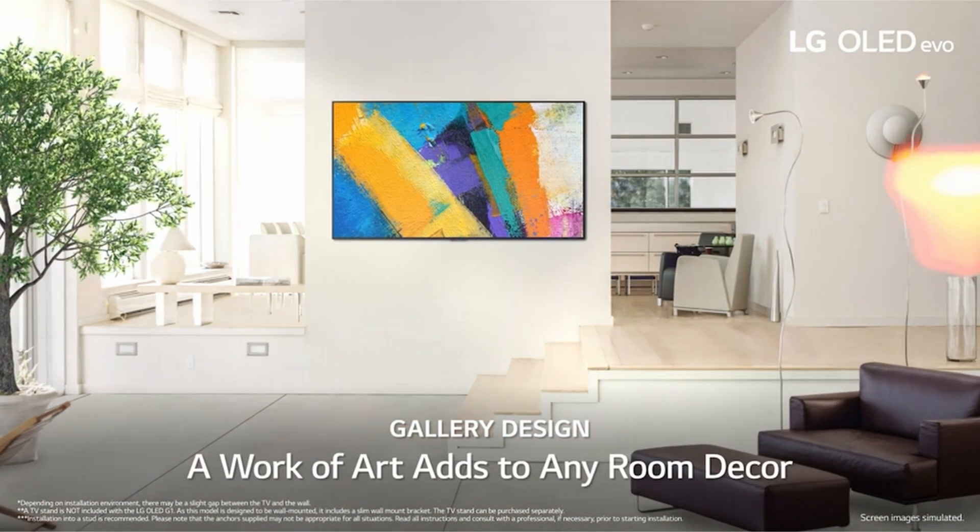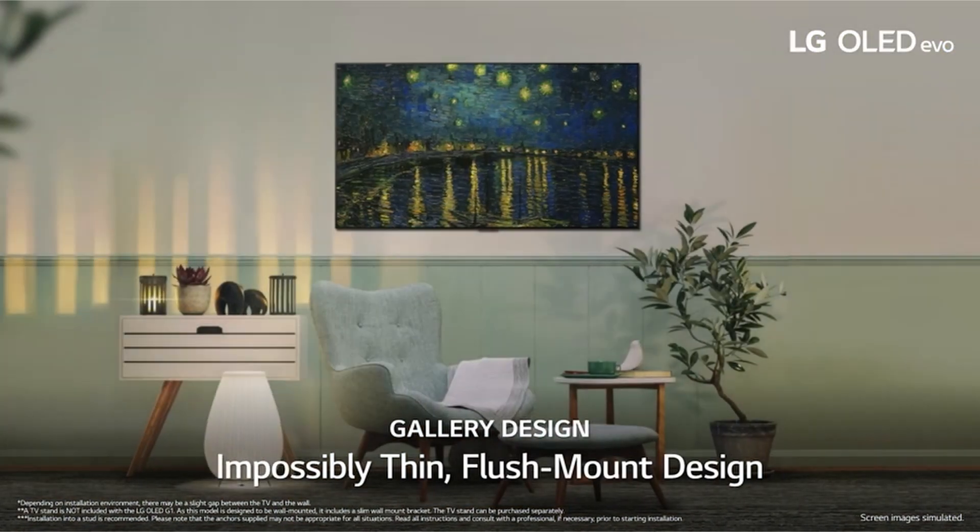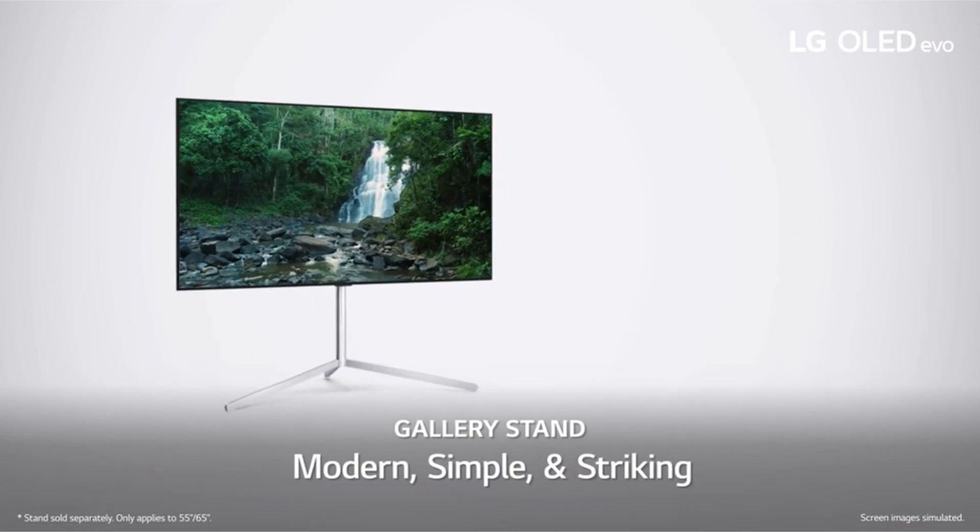Consider your TV to be a work of art, with a barely visible bezel and no gap between screen and wall. The new Evo display pushes OLED to new heights.